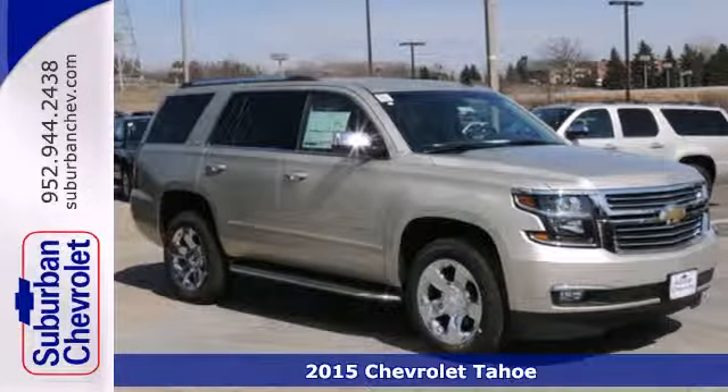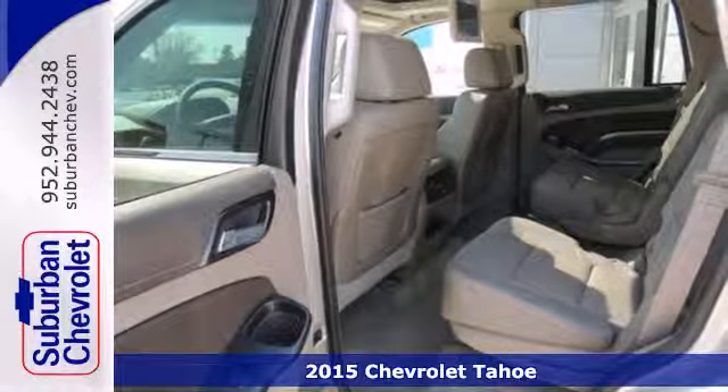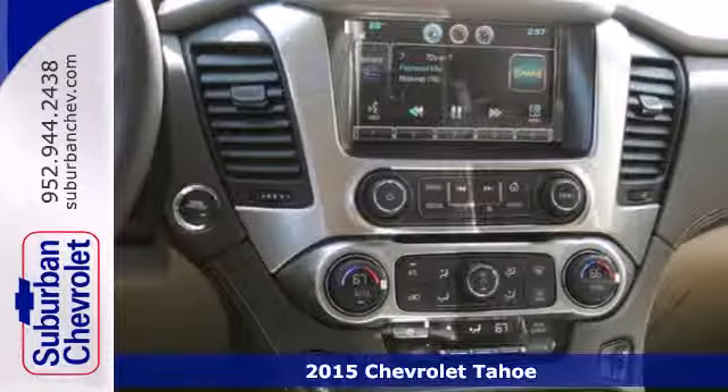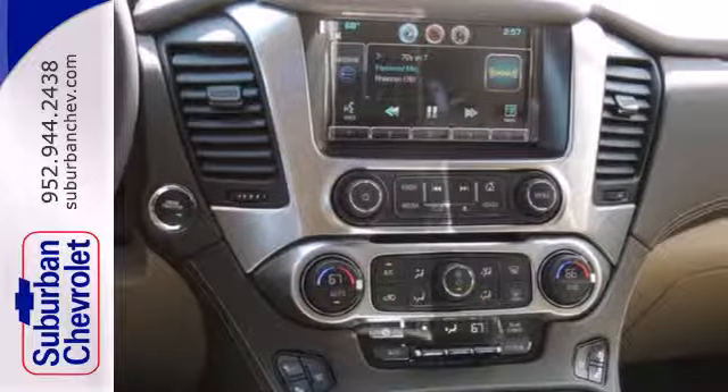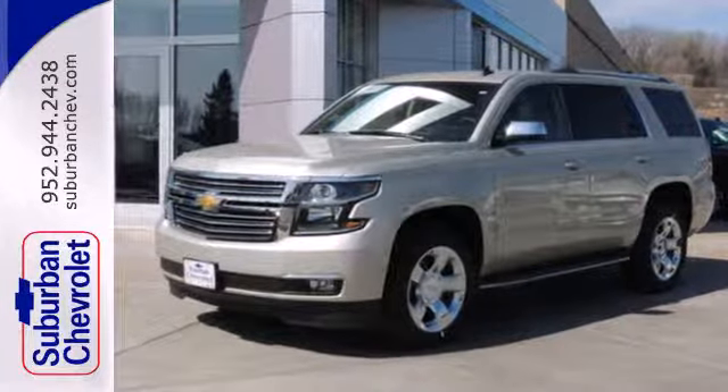It's a 2015 Chevrolet Tahoe. It has the strength to pull off any task, from the daily grind to weekend getaways. It's powered by a 5.3 liter V8 engine and includes a trailer hitch receiver, stability and traction control, and parking sensors.